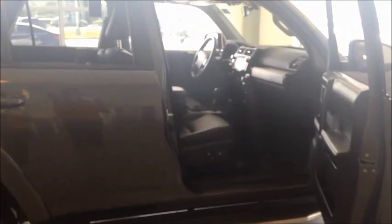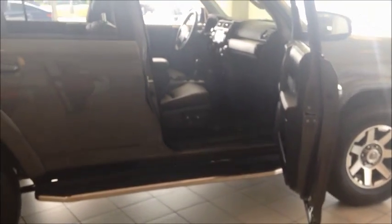Give me a call on this particular pre-owned 2015 certified 4Runner — I will definitely be glad to help you out. Once again, Yohannes shooting a video from Round Rock Toyota.